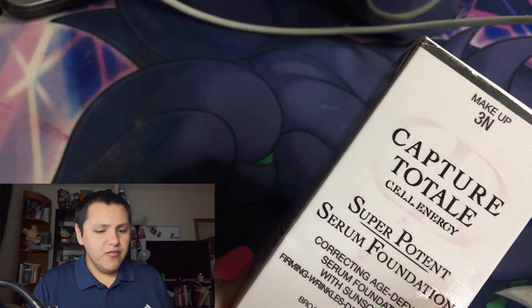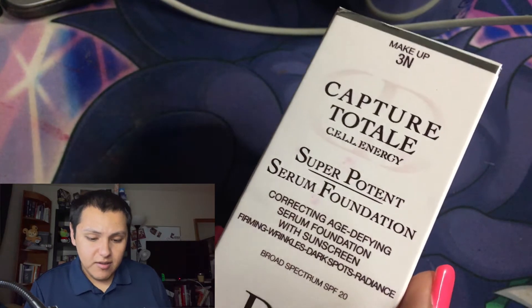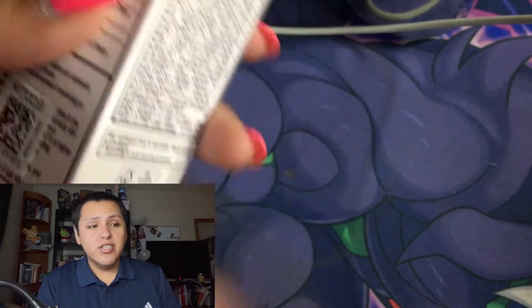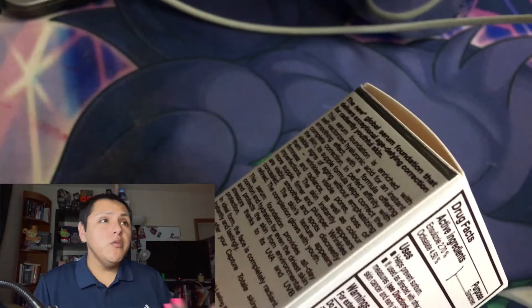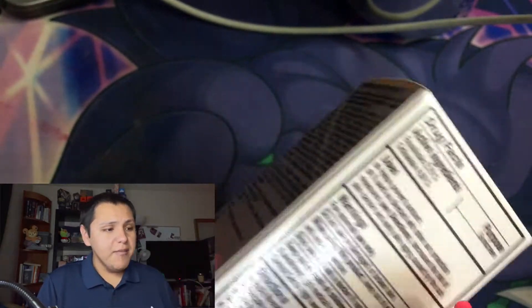So this foundation — I believe it's correcting, age-defying with sunscreen — has SPF 20. It's not a lot of sunscreen protection, so I went ahead and used the Lancôme ultra moisturizer because it contains SPF 30. You need SPF 30 on your face because 20 or 25 is not enough to protect you from the sun and prevent skin damage.